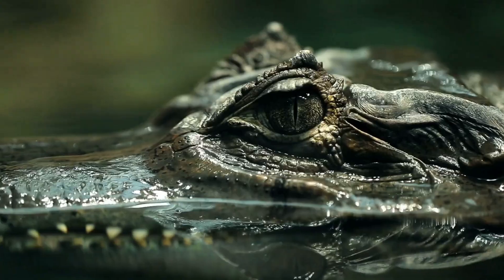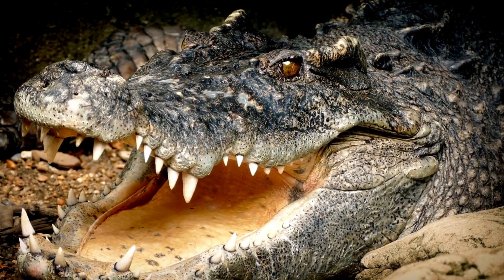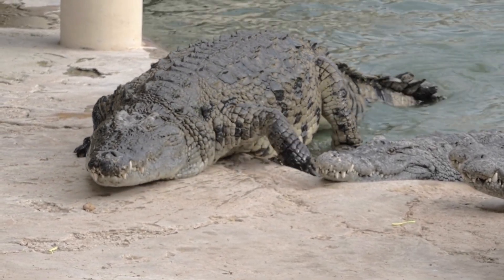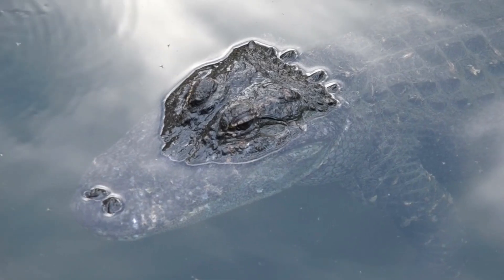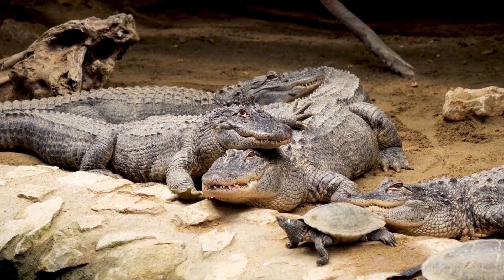First, let's look at their physical differences. Alligators have a wider and more rounded snout while crocodiles have a narrower and more pointed snout. Additionally, alligators have a smoother and more uniform skin while crocodiles have a rough and bumpy skin.